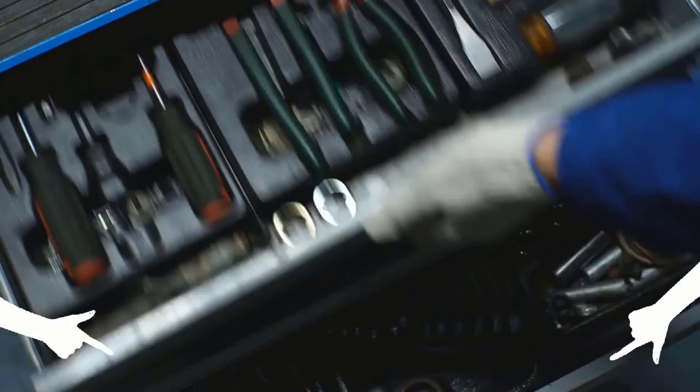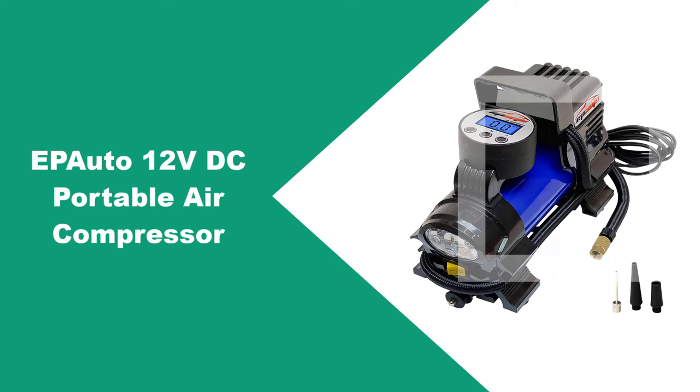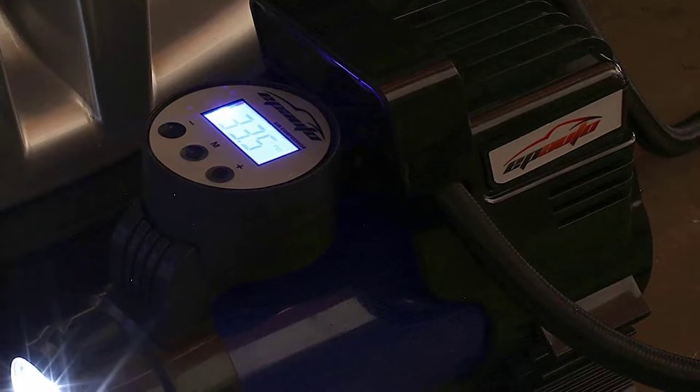Make sure to check the product links down below in the description, and please like the video and subscribe to our channel to get more product reviews regularly. At number one: the EP Auto 12V DC portable air compressor.